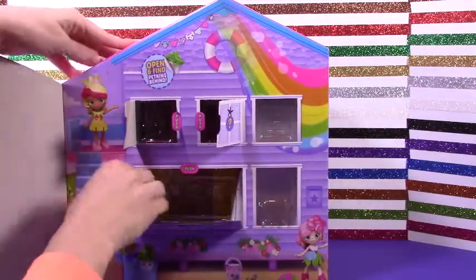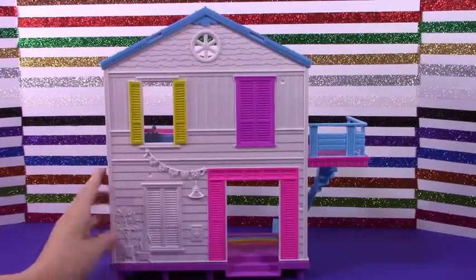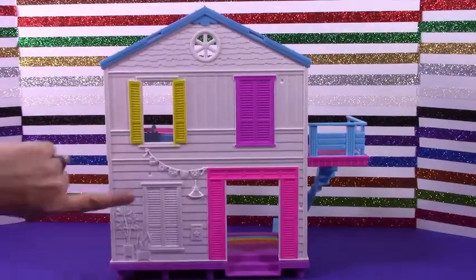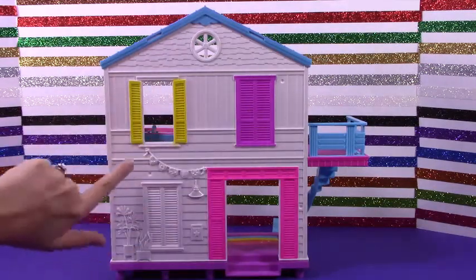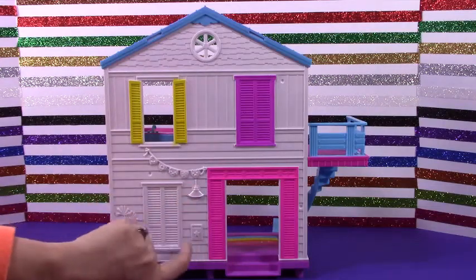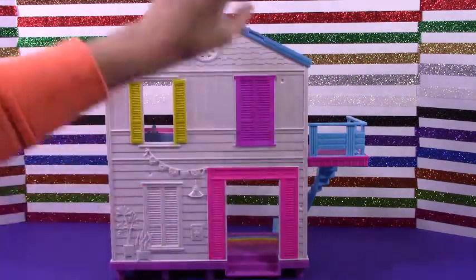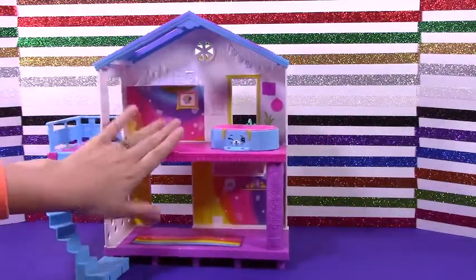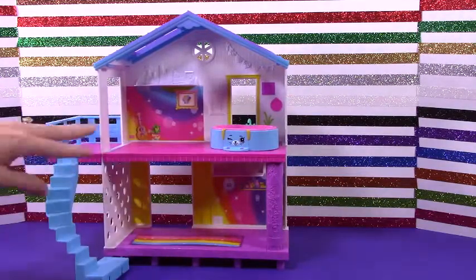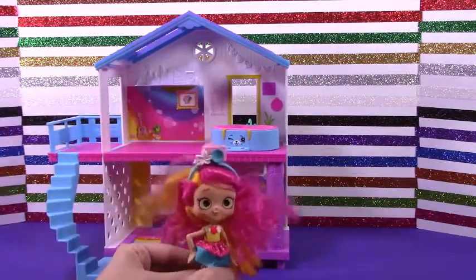All right, so we have all our pieces out. Here we have the back of the house — so adorably decorated. We have little plants, cute windows, a little banner and a light there. Here's the entrance with a cute little patio. We have to flip it around, and then we have the two stories with these little stairs.